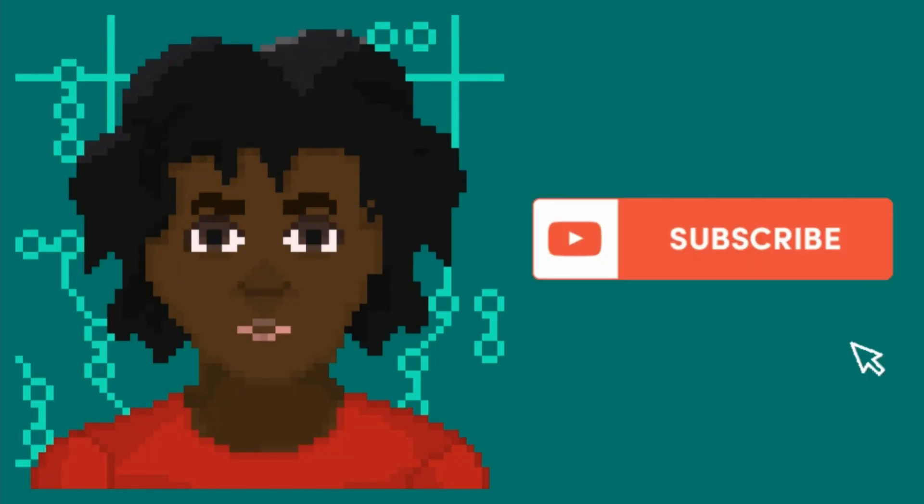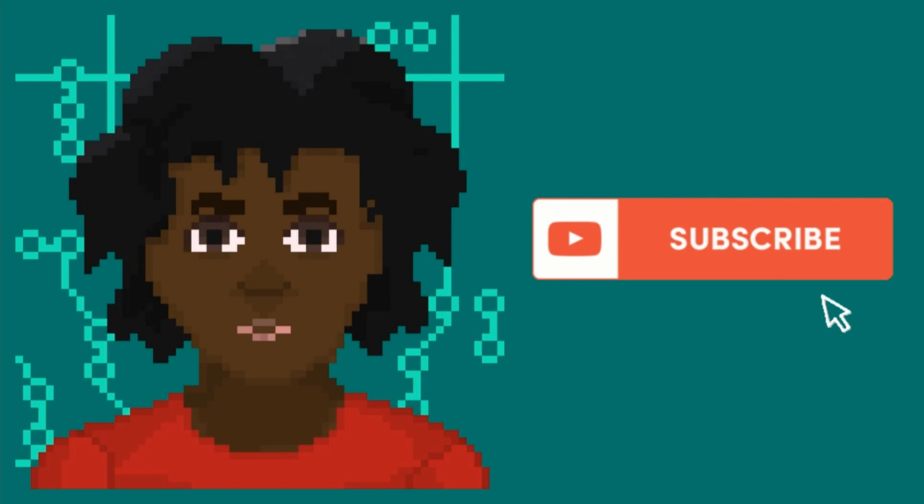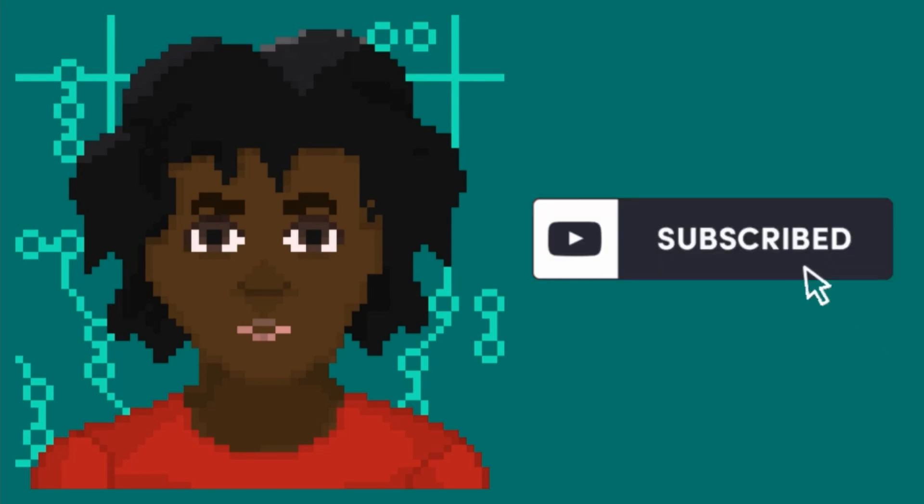Hello everyone and welcome back to Coded by Jade. This video is the second episode of my series Journey into Software Engineering. I'm going to talk about the things you should be doing in your first year to kick-start your career in software engineering and other coding related careers. This video is specifically for people residing in the United Kingdom and Ireland, as it is where my own experience stems from.